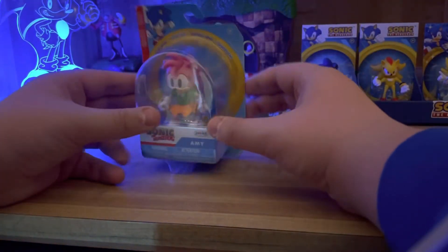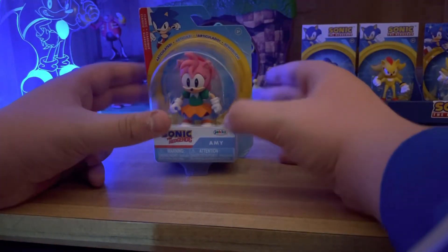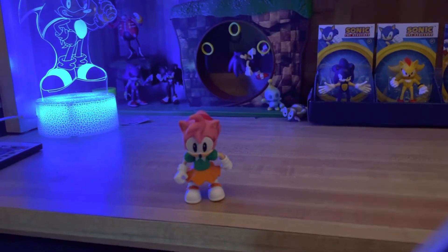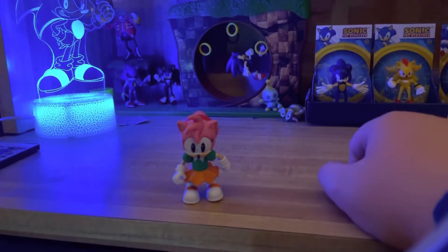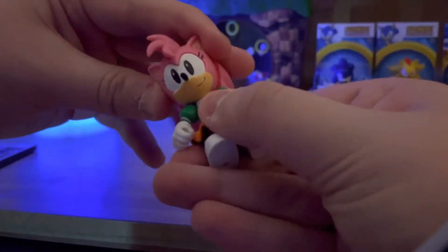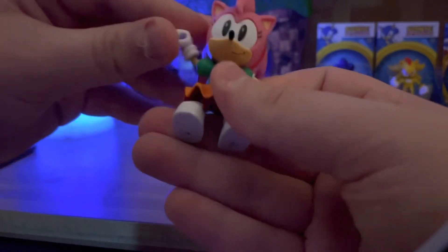So without any further ado, let's get Amy outside of the packaging and take a look at her. So here is Amy outside of the packaging. For articulation, her head can move left and right, her arms can move, and her legs can move as well.